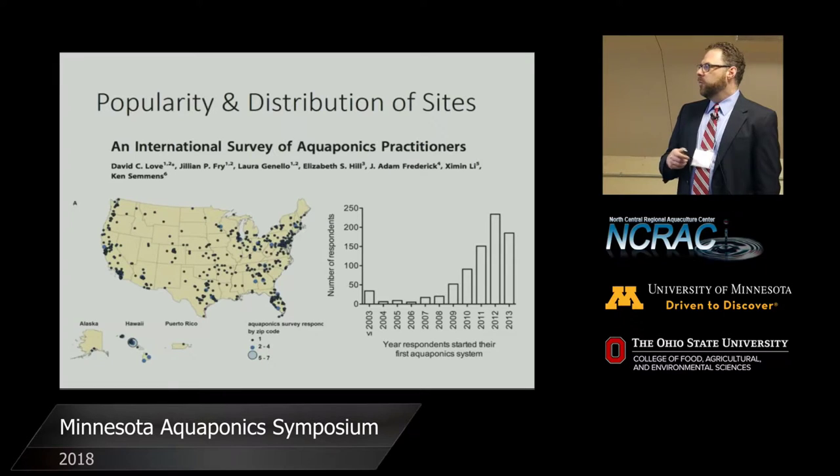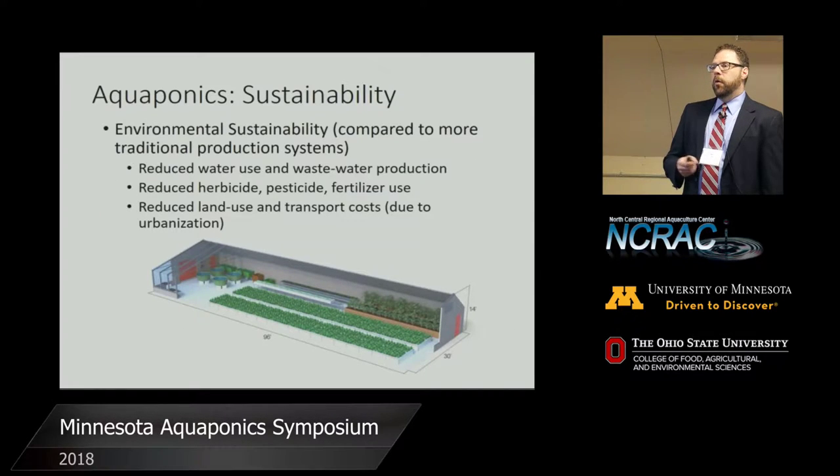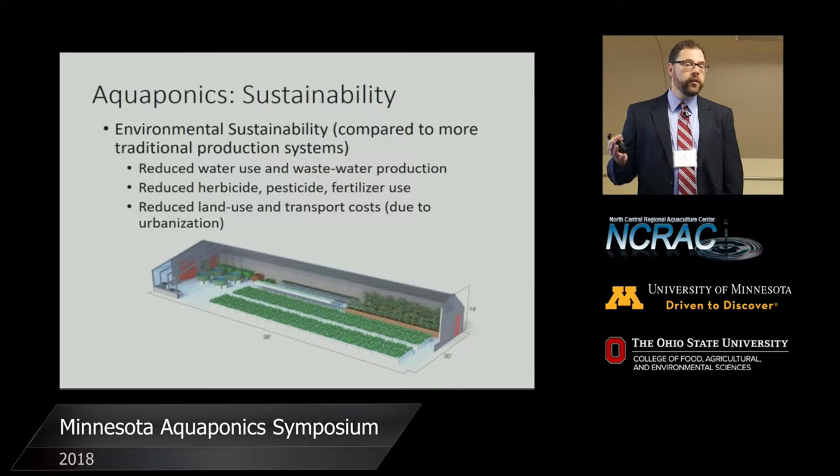In Minneapolis and St. Paul, there is one of the bigger dots representing around two to four respondents. One of the reasons aquaponics has grown a great deal is because it is a fairly sustainable system of food production, especially when compared to more traditional food production systems. They use less water and produce less wastewater, there is reduced use of herbicide, pesticide, and fertilizer, and reduced land use and transport costs — because you can do this sort of thing in the middle of a city.